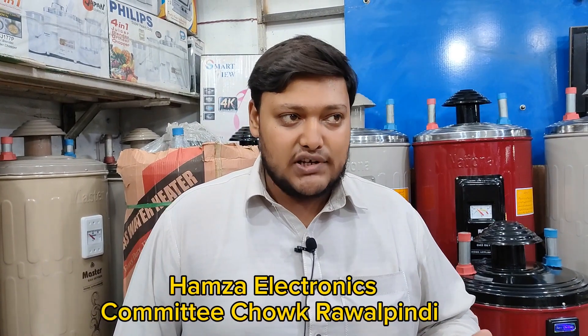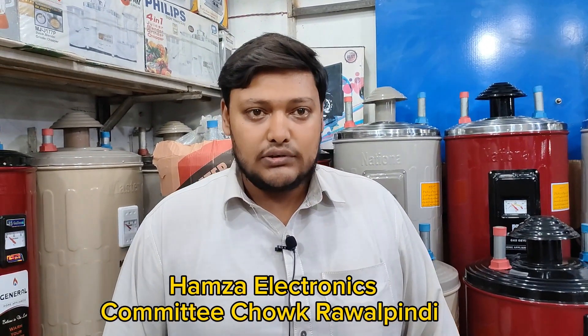Our location is in Rawalpindi. You will enter into the main location of Faizabad. The store is located at the corner — it's called Hamza Electronics. Our contact number is 031-590-4788.